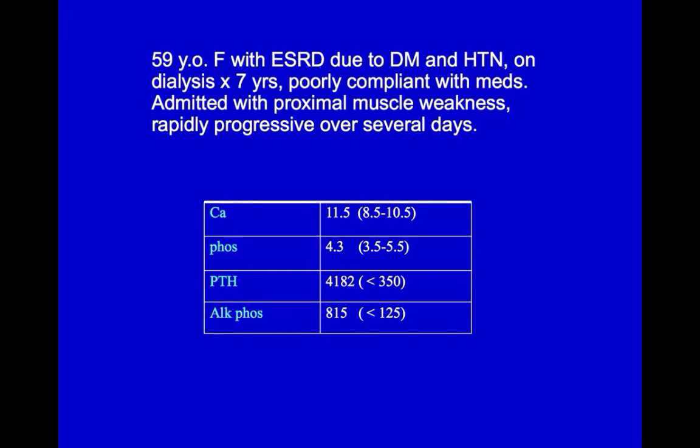She developed a rapid onset of weakness, such that over a period of days, she became unable to transfer from a wheelchair to her dialysis chair and could not walk but had to scoot along on the floor.